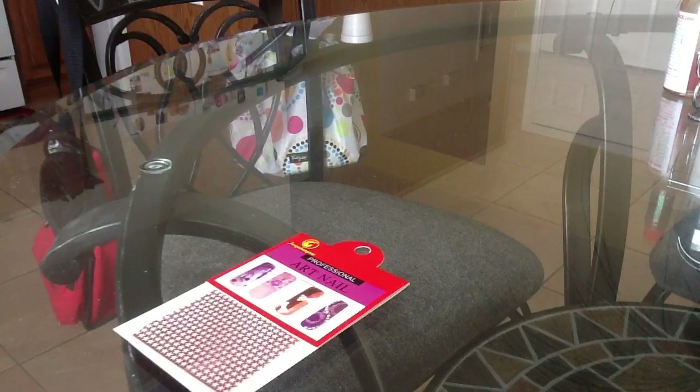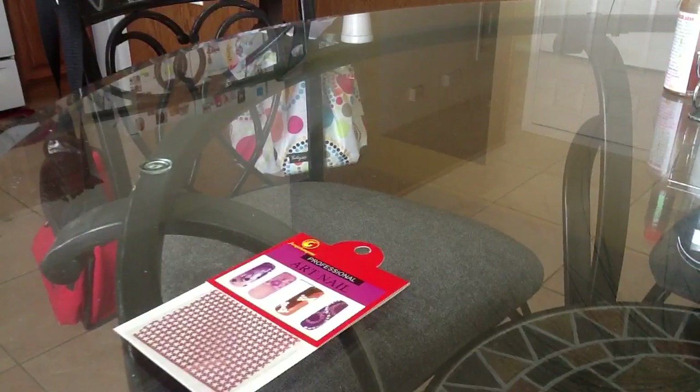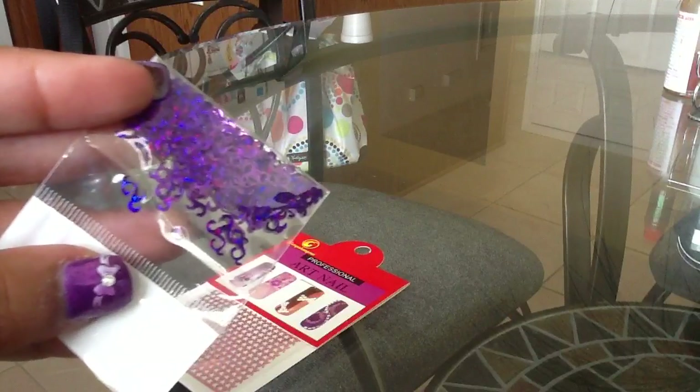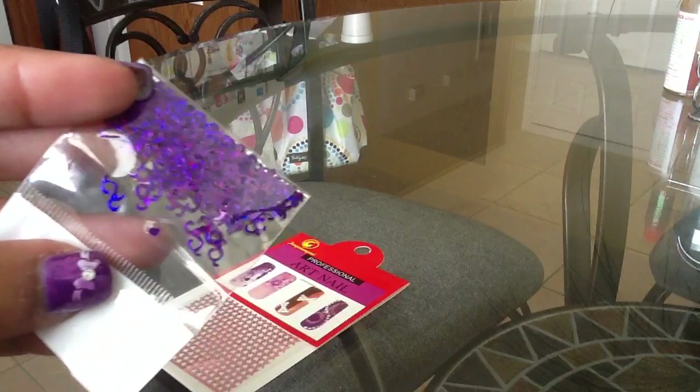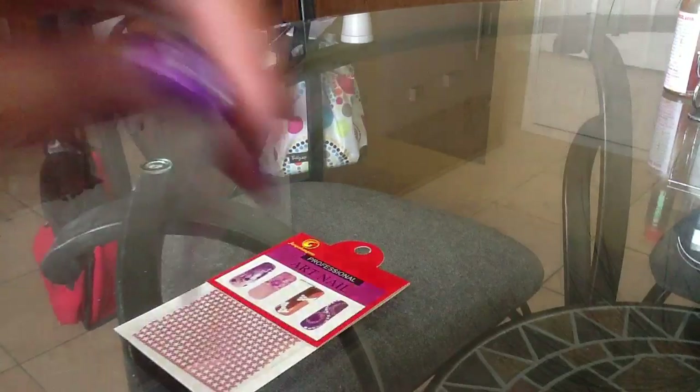The next thing I got are these — they're like holographic vines, right there. They are purple, they are super cute, and I actually wanted some of these. I'm glad she sent me those, thank you.